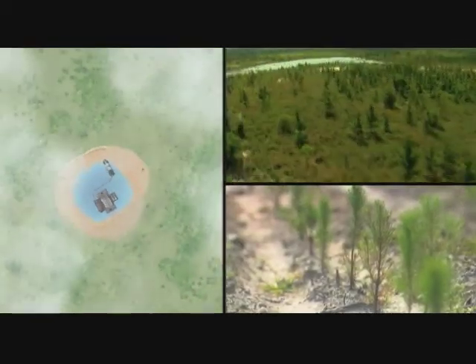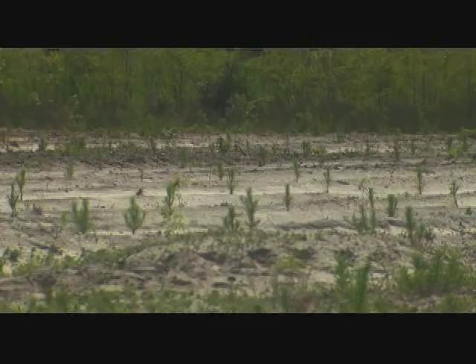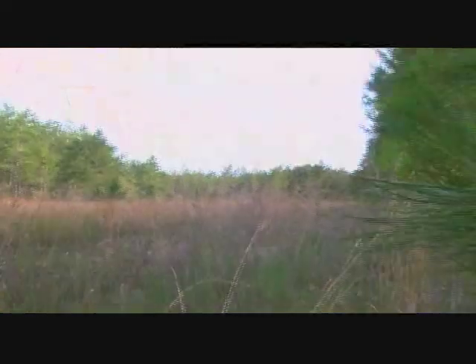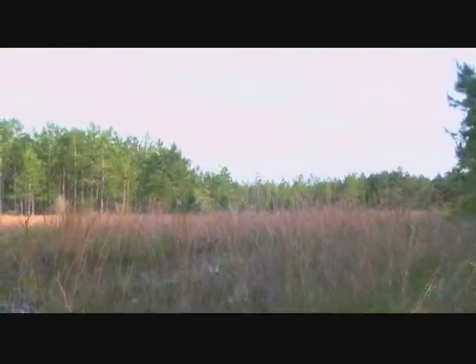Wetlands are also restored, and we've been tremendously successful. When we get through, the topography of the land, the characteristics, and the hydrology of the soil is roughly the same. The watersheds are returned, and the wetlands that we put back are similar to the wetlands that were here before the mining operation occurred.